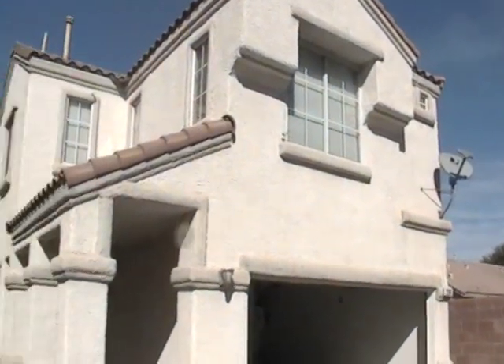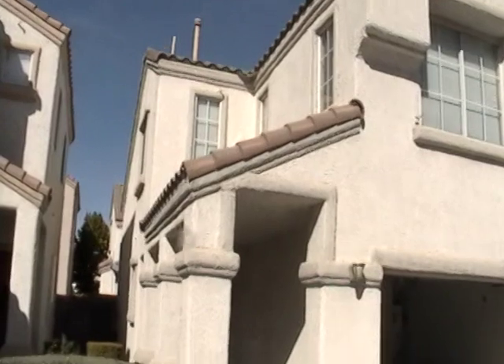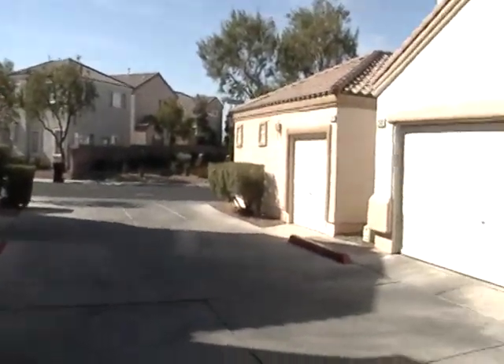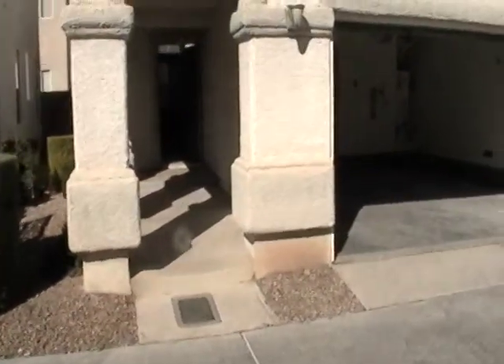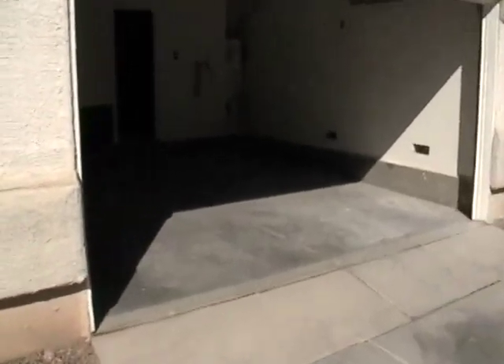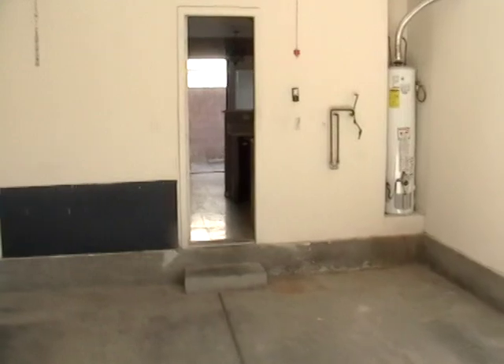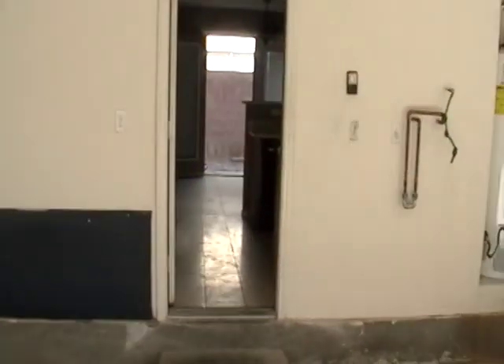We are at 2506 Influential Court. It's on a cul-de-sac type of area, a well-maintained community. It looks like the people who were here before took really good care of the house, so we'll go in and see.